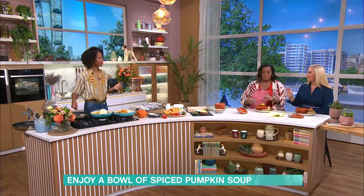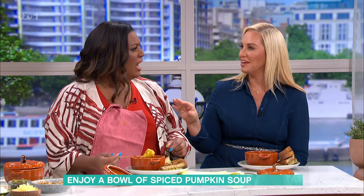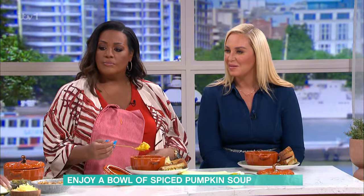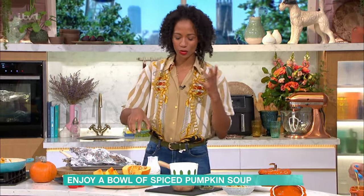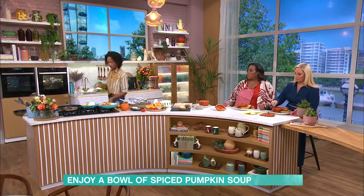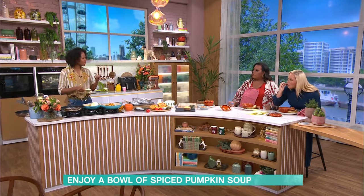I hate carving my pumpkin and people throwing it in the bin. Why? There are so many things you could do with it. But what I think is also comforting is melted cheese. I just love a toastie — I love toasties that have the richness and that stretchy cheese.